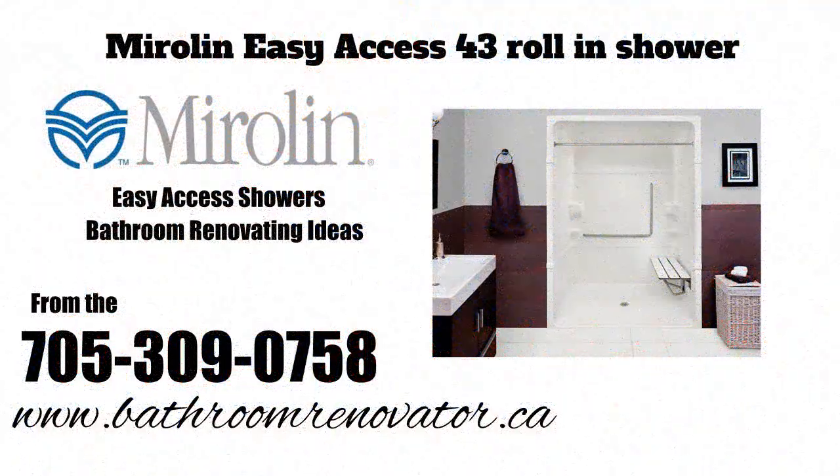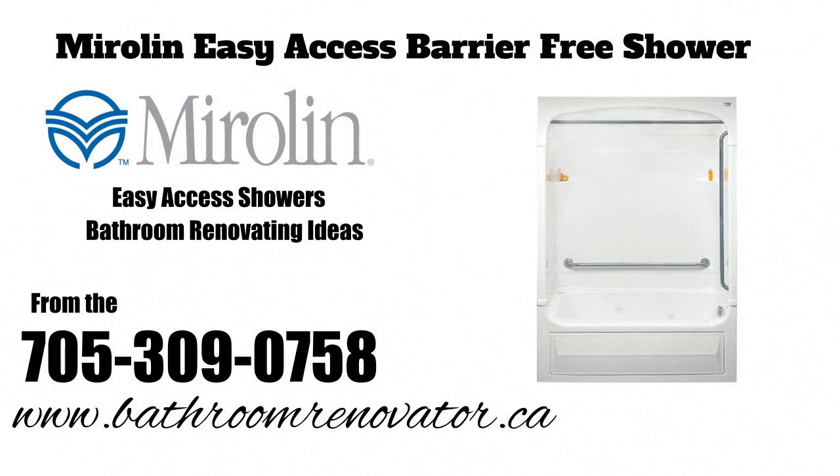Whether it is the installation of a new tub, shower, vanity, sink, faucets, or toilet, we supply and install all of the major brands of bathtubs and showers, including the Mural and easy access roll-in shower line shown here.